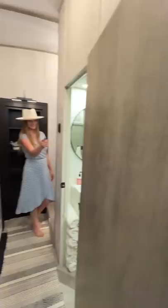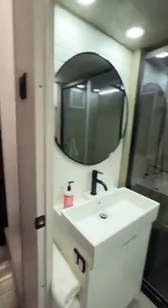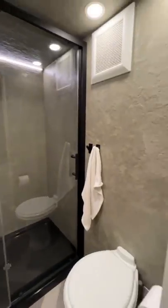Our bathroom is located in our hallway and we dropped the ceiling down and replaced the sink, entire shower, and textured the walls.